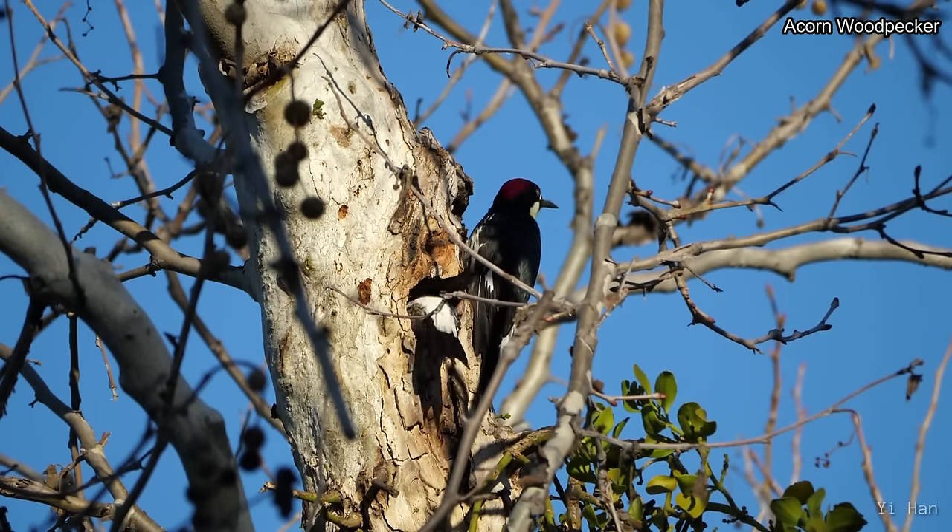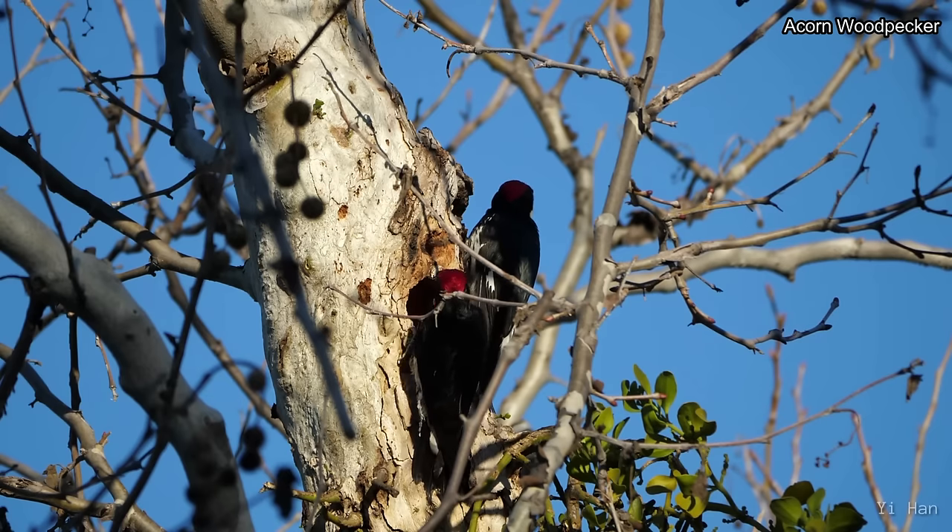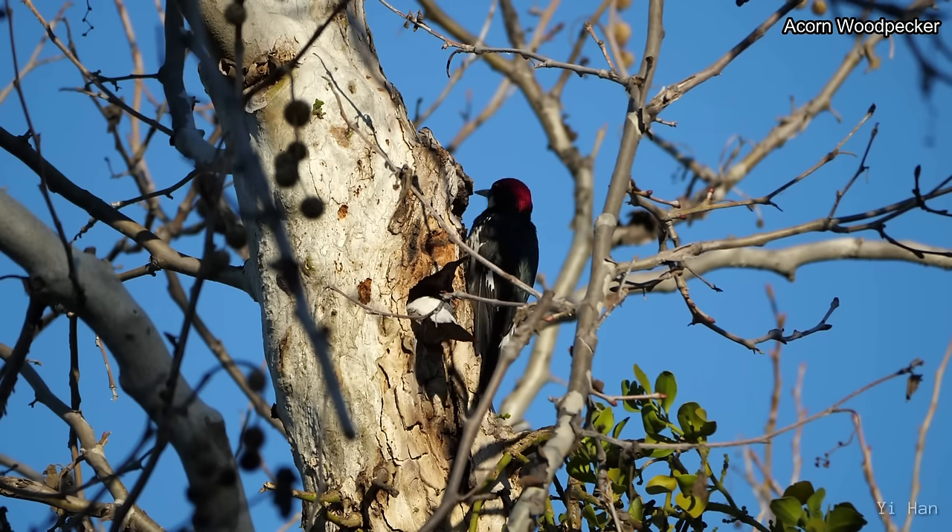In this video, I would like to talk about some unique woodpeckers with some fascinating and unusual behaviors. I hope you enjoy it.